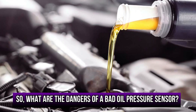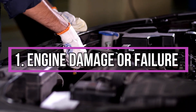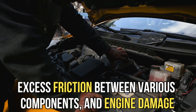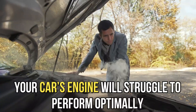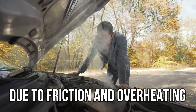So, what are the dangers of a bad oil pressure sensor? Engine damage or failure. The reduced oil circulation in the engine results in poor lubrication, excess friction between various components, and engine damage. Overheating. Your car's engine will struggle to perform optimally due to friction and overheating.